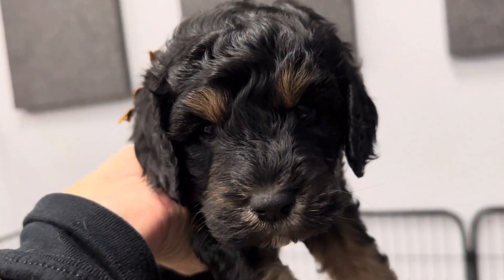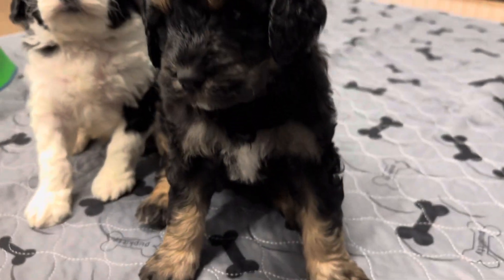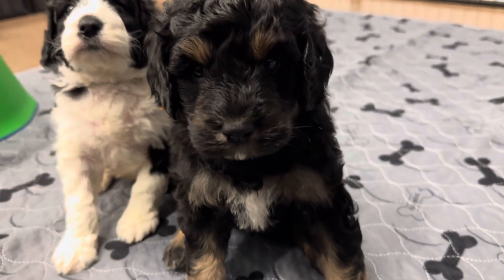This is Chestnut Ribbon Male. He also has those big curl coat. He has a really pretty tri color. He's going to keep getting more tan, and his legs will keep coming in.